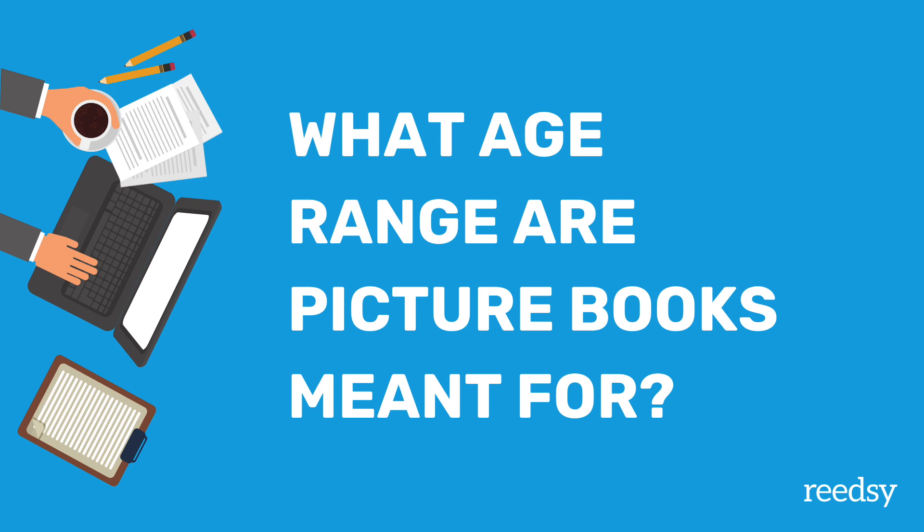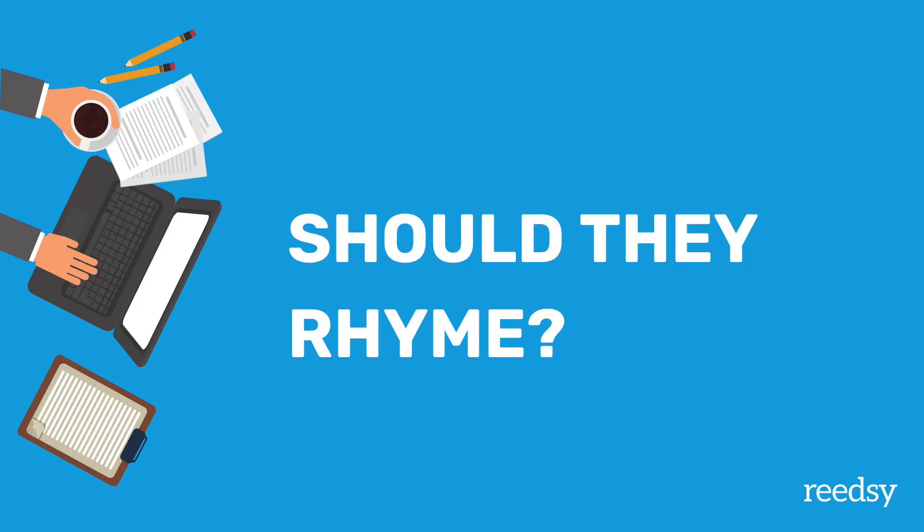The next question is: what is the target age range for a picture book? Board books are for babies between the age of 0 and 24 months — those are the books with cardboard pages that survive if babies chew on them. What we're primarily talking about is picture books, one step up from board books. These are usually for preschool-aged kids but can actually go all the way up to age 7. After that you get into early readers.